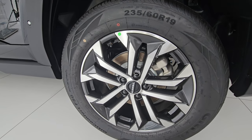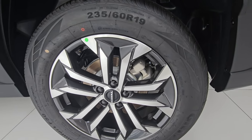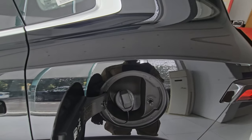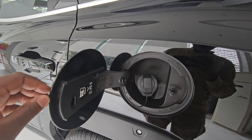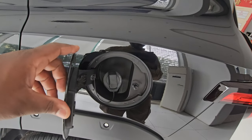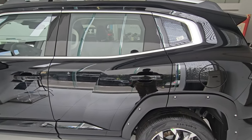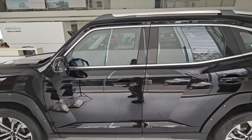The rims look really nice — very open and easy to clean. The fuel cap is on this side, with 92-octane fuel recommended in China. This is a 1.5T engine; there's also a 2.5T engine available.